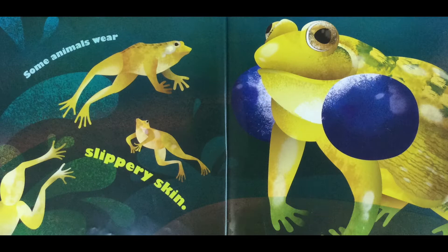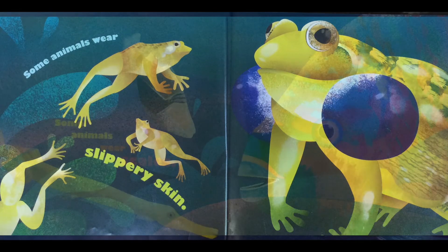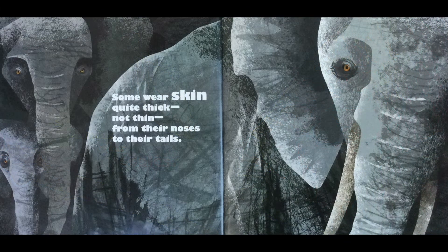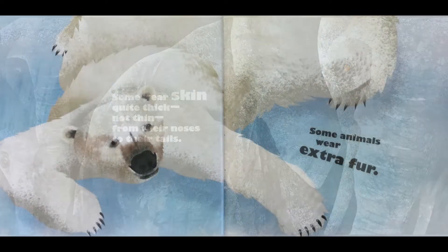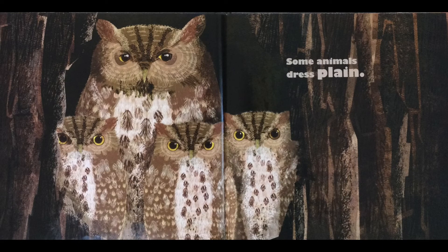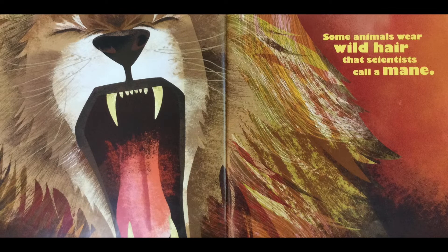Some animals wear slippery skin, some animals wear scales, some wear skin quite thick not thin from their noses to their tails. Some animals wear extra fur, some animals dress plain, some animals wear wild hair that scientists call a mane.